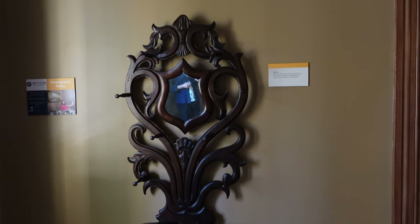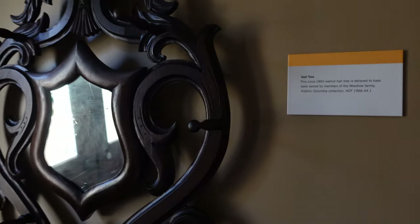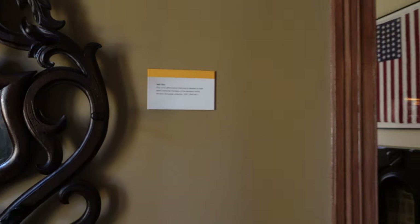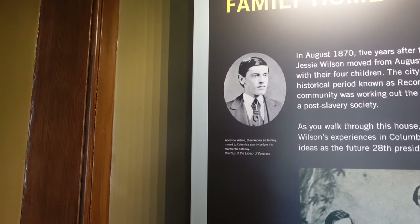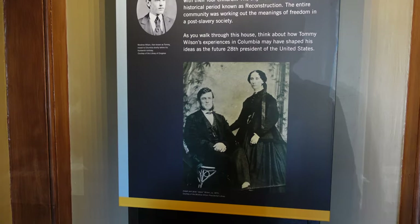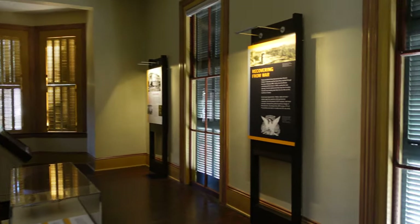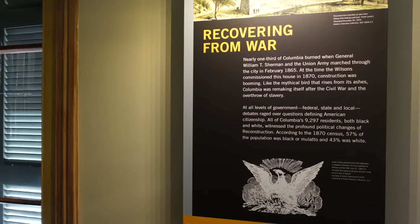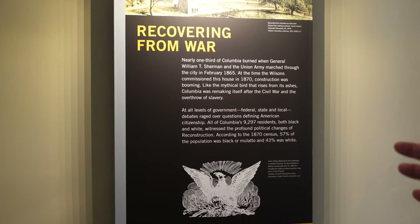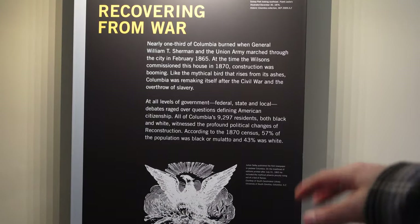Made it inside and the lady's going to let me walk around, which is cool. We've got a hat rack over here, circa 1860 — a walnut hall tree. And there is Tommy Wilson at the time, his parents Joseph and Janet. This is also a museum for the Reconstruction period in the South. Recovering from war — about a third of Columbia was burned down during Sherman's march through the city, but this residential area wasn't damaged.